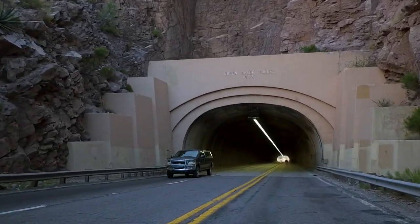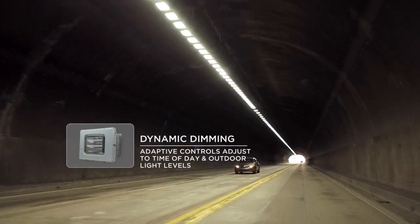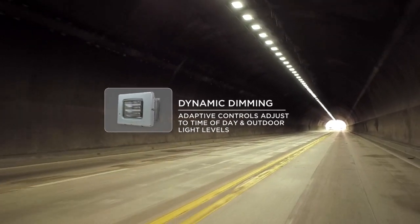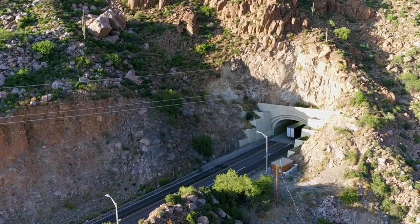Technically you could light the tunnel with fewer fixtures. The light output is obviously a lot brighter and a lot wider. This lighting is controlled as well — it has a control system that can be adjusted remotely, set to one level during the day and another at nighttime.